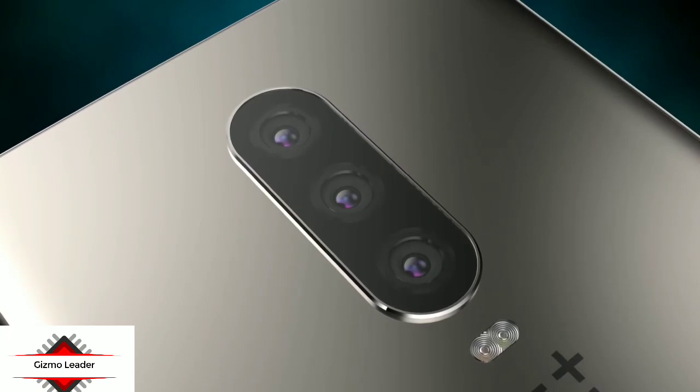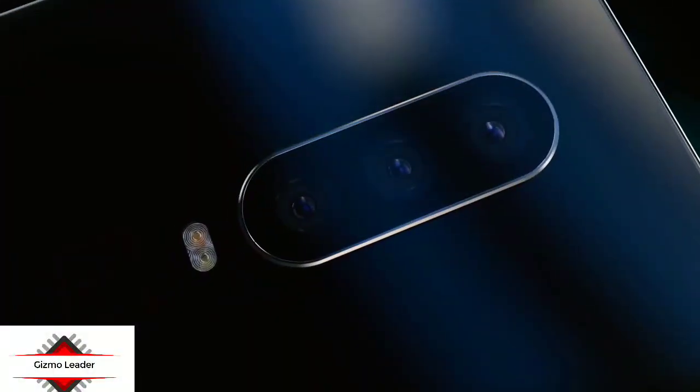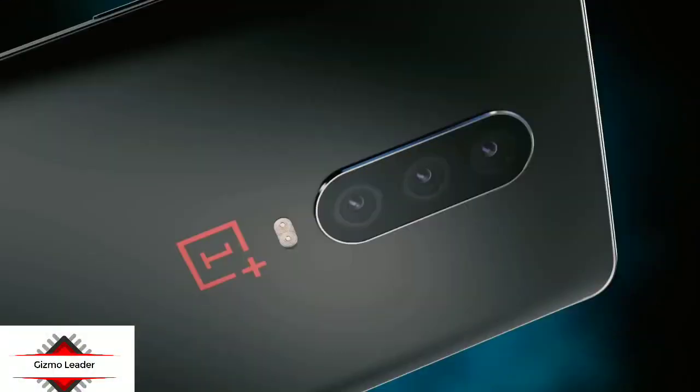OnePlus is known for borrowing the design of its phones from the R-series smartphones by Oppo. For instance, the OnePlus 6T is equipped with a waterdrop notched screen, similar to the Oppo R17.